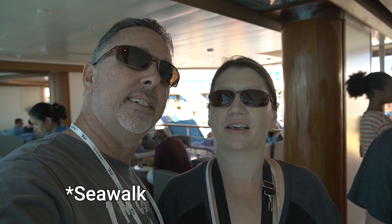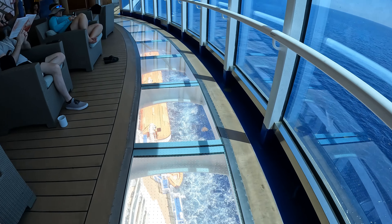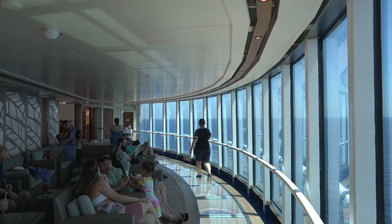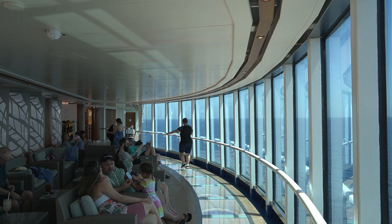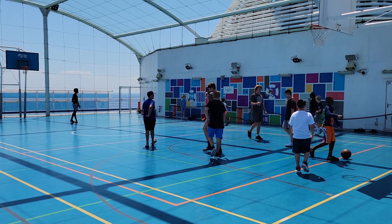On deck 16 we found a really cool thing — the Skywalk. We had seen it in other videos but hadn't been able to find it. If you're looking for something else to do, especially with kids, you can come up here and play a round of basketball, or they have mini golf upstairs. The sports area is located on deck 18 and mini golf is on deck 19.